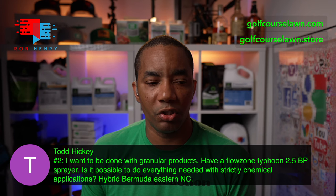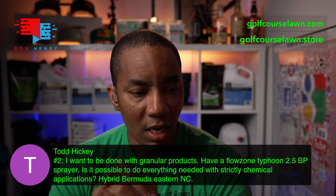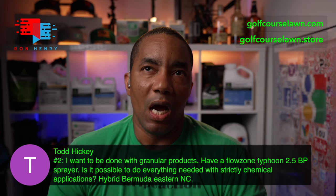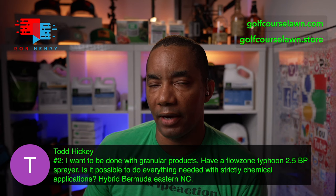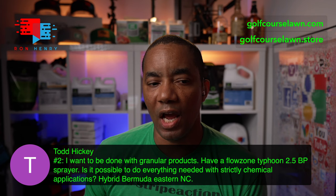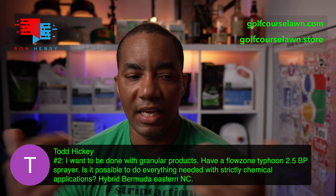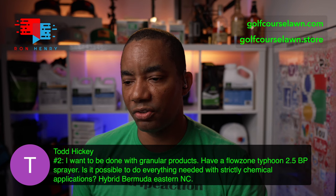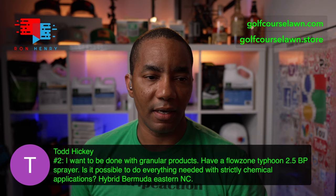Todd is back with question number two. He says: I want to be done with granular products. I have a Flowzone Typhoon 2 backpack sprayer. Is it possible to do everything needed with strictly liquid applications? Hybrid Bermuda, Eastern North Carolina. Yeah, it is possible. The only thing you might have a problem with is pH adjustments — lime is the most cost-effective way of raising pH. But outside of that, you should be able to do most things as a liquid. Let's go to the golf course lawn store and take a look.